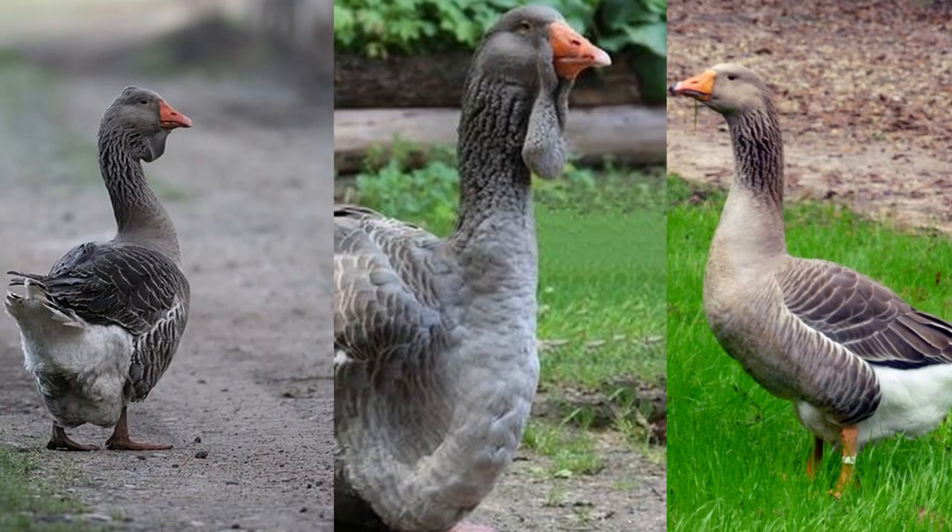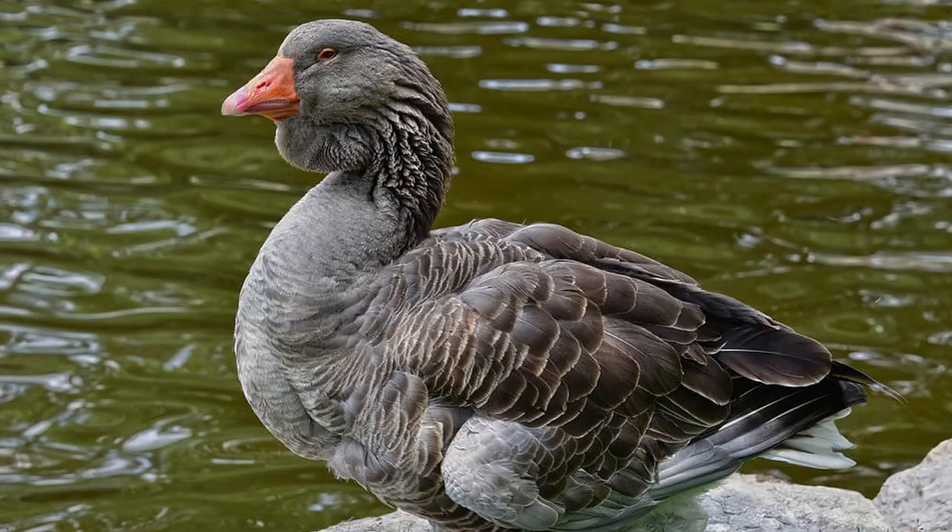Toulouse geese are often divided into three subcategories: the standard dewlap, exhibition dewlap, and production. The standard dewlap Toulouse is a huge bird averaging 20 to 26 pounds.